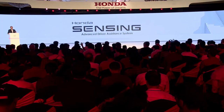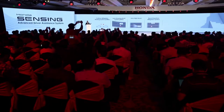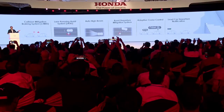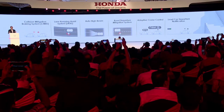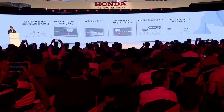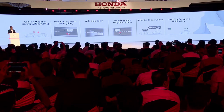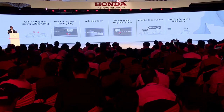The Elevate comes equipped with Honda Sensing, our advanced suite of safety technologies. Functions such as collision mitigation braking system, lane keeping assist, high beam control, road departure mitigation, adaptive cruise control, and lead car departure notification system all work together to enhance the safety and security of drivers and passengers. This comprehensive suite of safety features demonstrates Honda's commitment to the well-being of everyone on board.